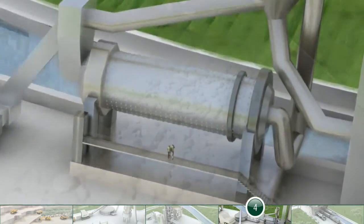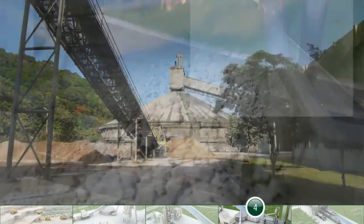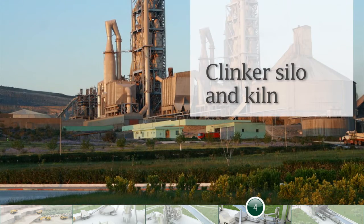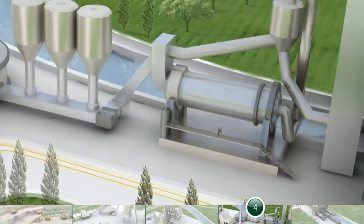Cooled clinker is stored in silos before being mixed with gypsum. It's this finely ground powder which is called cement. Substitute materials, such as fly ash, can be used in its composition. This reduces CO2 emissions and creates cement with a variety of properties.